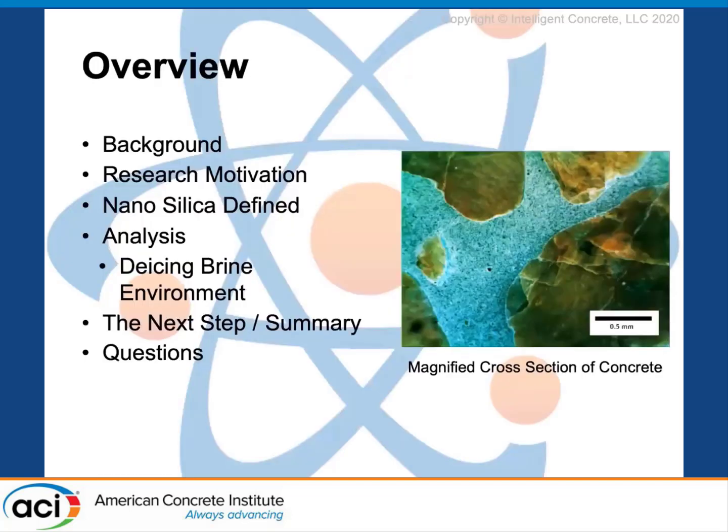On to our overview. First and foremost, I want to give a quick background into who we are and what we do at Intelligent Concrete. Then I want to dive into the research and motivation — why we care about the technologies we're using to make pavements of the future. After that, we'll get into definitions, then the analysis of two case studies: lab crete and real crete. Then we'll wrap it up with a concise summary and open up the floor for any questions.